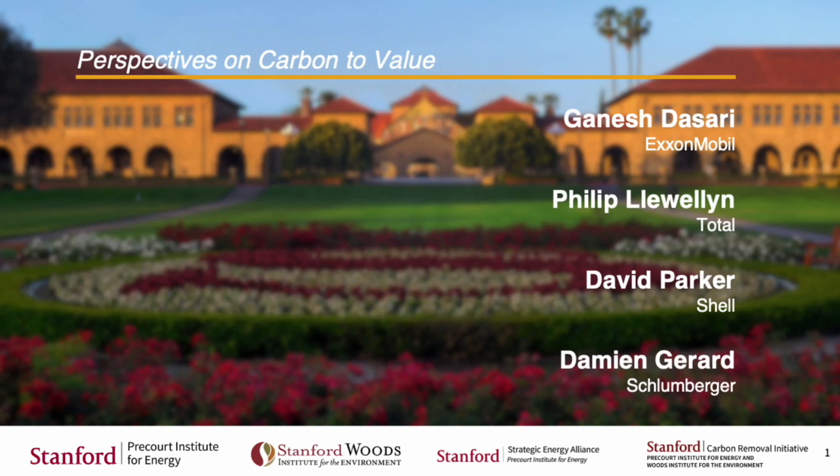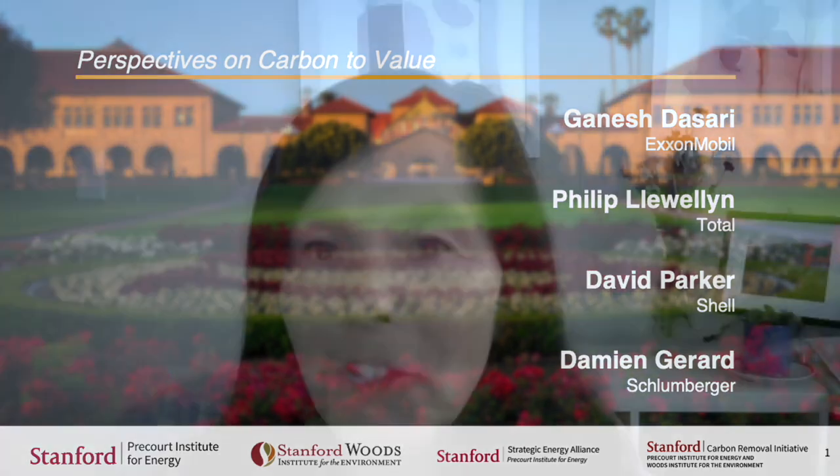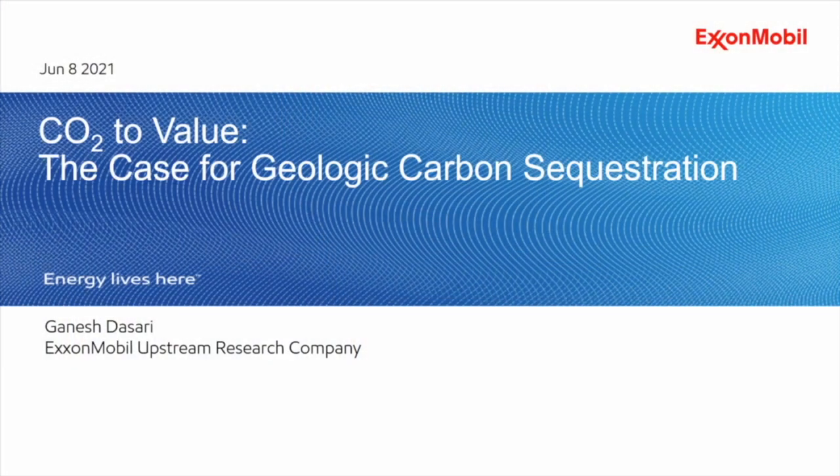Our next session is four separate 10-minute talks illustrating four different perspectives on carbon to value. Our first speaker is Ganesh Diswari, a senior technical advisor from ExxonMobil. The title of my presentation is on the CO2 value chain, and I would like all of us to think about the role of geologic carbon sequestration in this CO2 value chain.